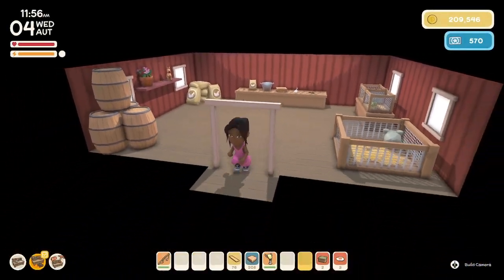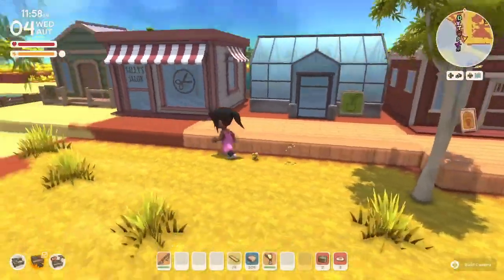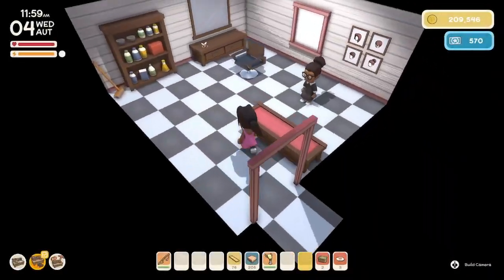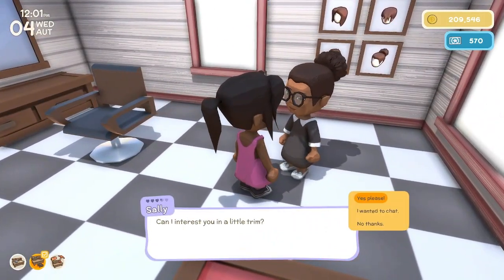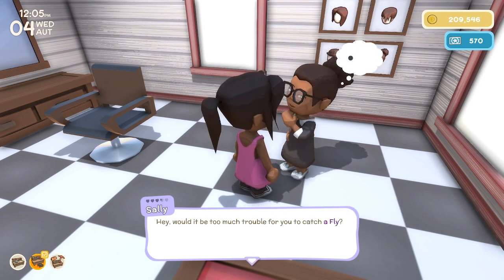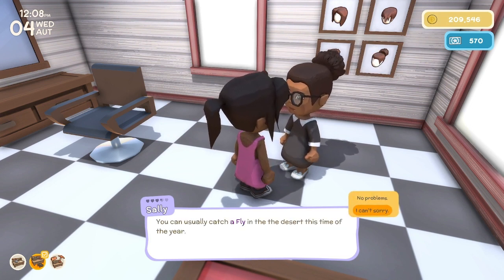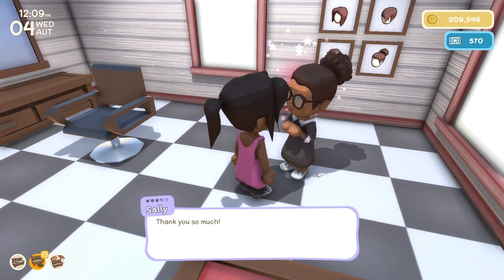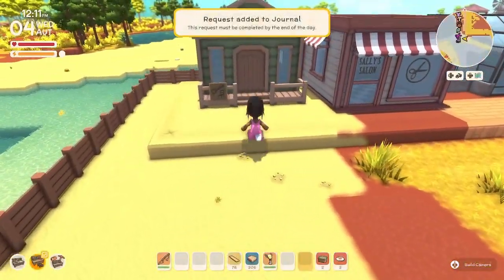Rain is not here. Sally's here — hello. Can I interest you in a little trim? No thanks. Do you have a job for me though? Would it be too much trouble for you to catch a fly? Why is everybody wanting me to catch things? Sure — flies are usually easy to find.